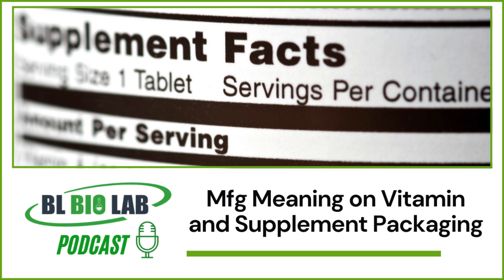The products mentioned in this podcast are not intended to diagnose, treat, cure, or prevent any disease. Thanks for listening to the BL Biolab podcast. Please subscribe and follow us on all social media platforms. If you're looking to acquire a quote on a custom or private label formula, please give us a call at 727-877-9889 or visit us at www.blbiolab.com and fill out the contact form, and a representative will reach out to you shortly.